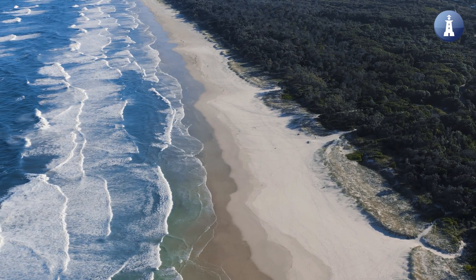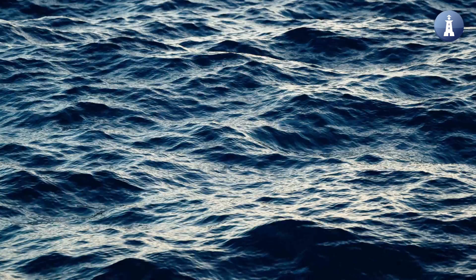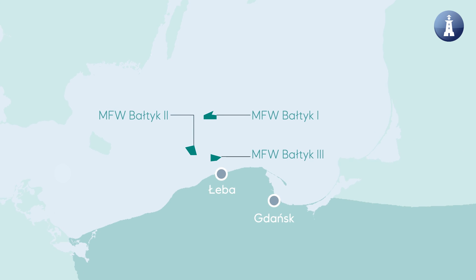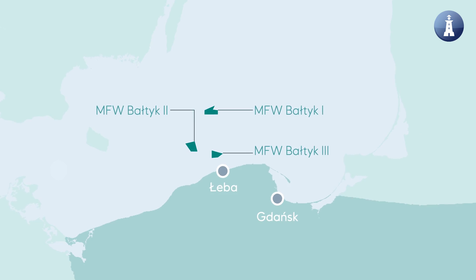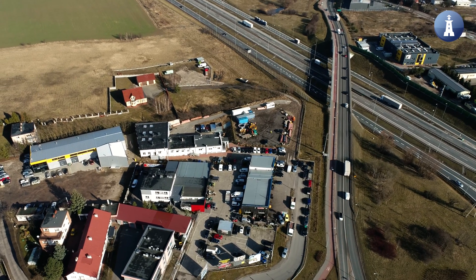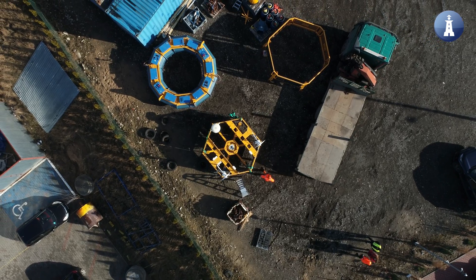Baltic One is one of the biggest offshore wind farms being developed in Poland, with a capacity of up to 1560 megawatts. It will deliver clean energy to around 2 million Polish households. The project is developed by Equinor and Polinaga in a joint venture. It is located about 80 kilometers north from the port of Weber, in water depths of 25 to 35 meters.